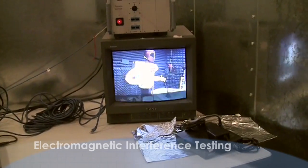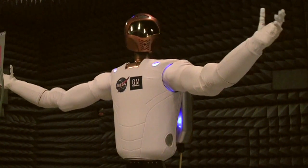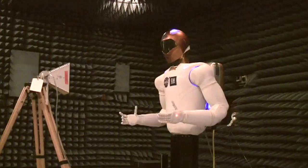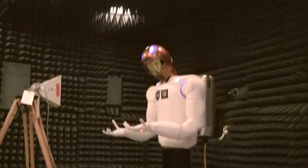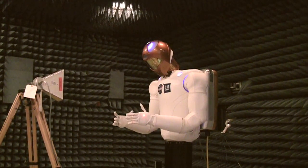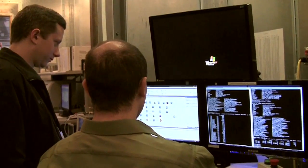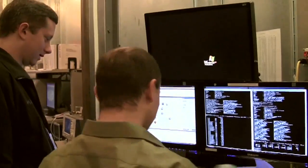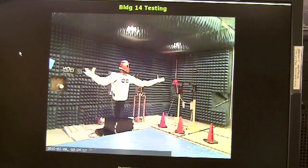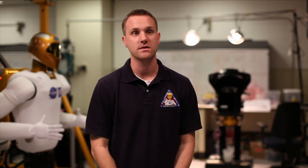EMI is electromagnetic interference, and you do two kinds of testing: you look for EMI and EMC, where EMC is electromagnetic compatibility. When you have a piece of hardware on a space station, you need to be sure that you don't interfere with the hardware that's on station, or that you don't get interfered with in a way that causes you to create a hazardous condition. Every piece of hardware that's powered has to go through a certain set of EMI and EMC tests before it goes up on the space station, or if it's powered on the shuttle.